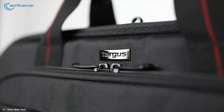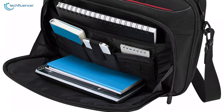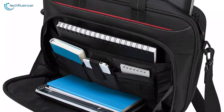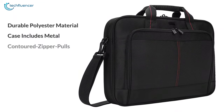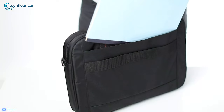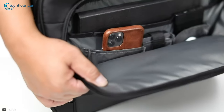Starting at number 5, we have the Targus Classic Slim Briefcase, a laptop carry bag that offers larger space, quality materials and decent padding to store your necessary files, documents and your laptop. Constructed of durable polyester material, the case includes metal contoured zipper pulls and comfortable padded handles and shoulder strap, allowing you to carry your files, business cards, keys and other on-the-go essentials safely.